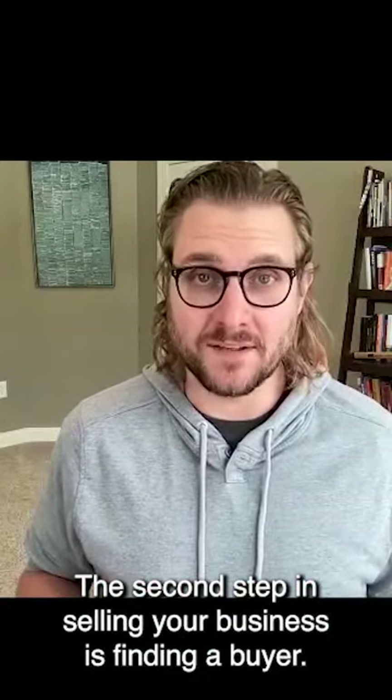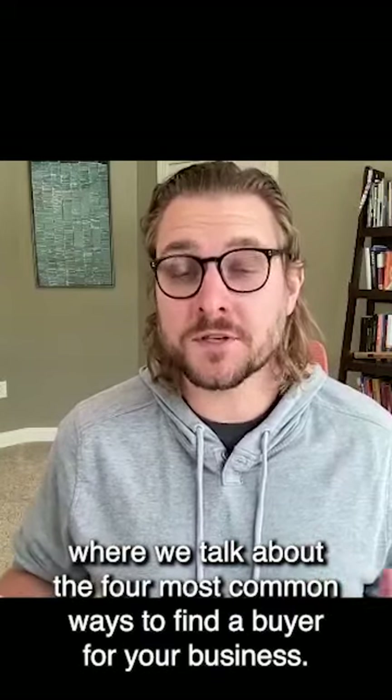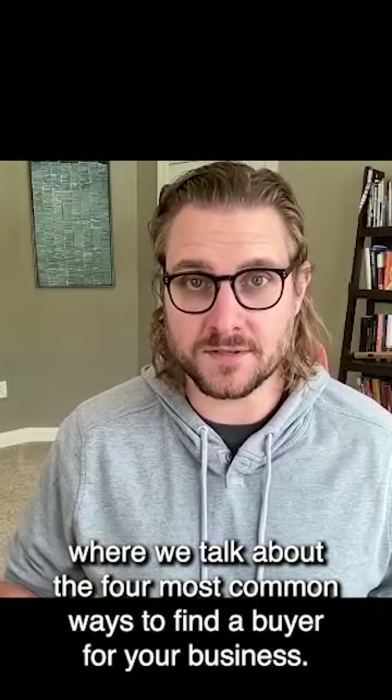The second step in selling your business is finding a buyer. We've actually covered this in another video where we talk about the four most common ways to find a buyer for your business.